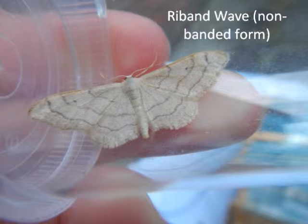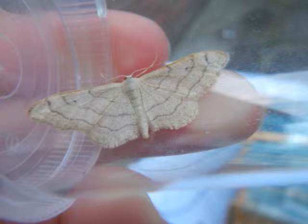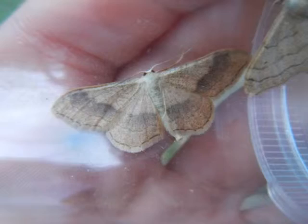These are both riband waves. The first one is the non-banded form, but the second is the banded form. It's the most common species we caught last night, but not much to look at compared to some of the other moths we caught.